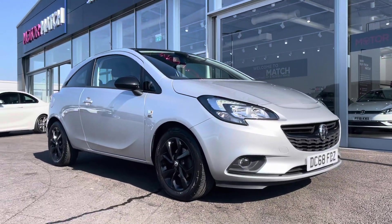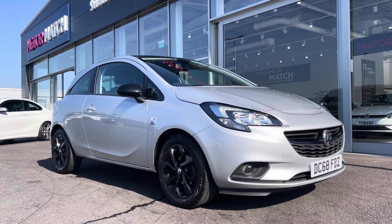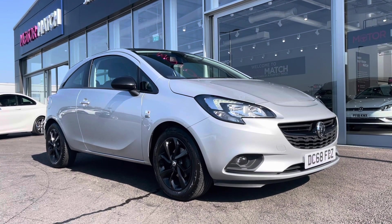So that concludes the 360 tour around this Vauxhall Corsa. What I'm going to do now is hop back in and show you some more of the interior features in a bit more depth.